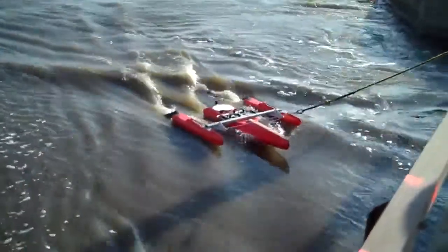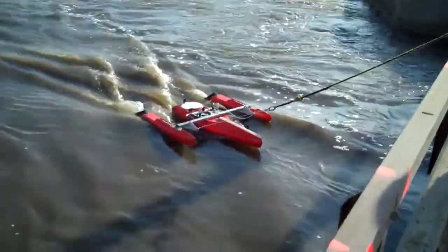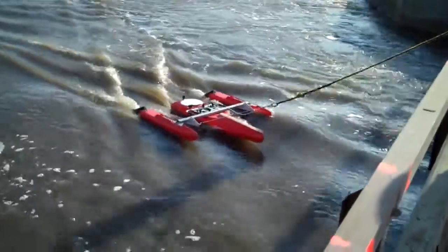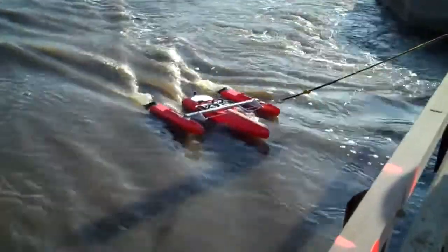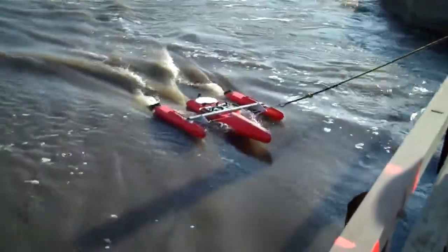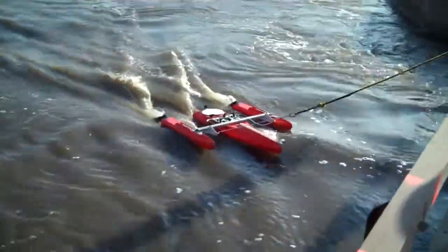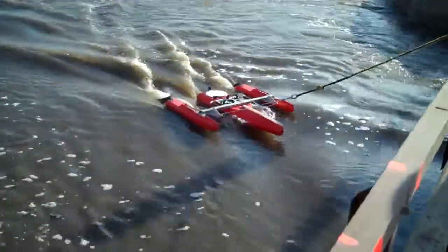We just got done measuring, doing a stationary moving bed. This is a rip-rap lined channel. Doing a stationary moving bed in the centroid. Approximately 8 and a half feet deep and 35 feet wide. And we measured 1780 CFS.